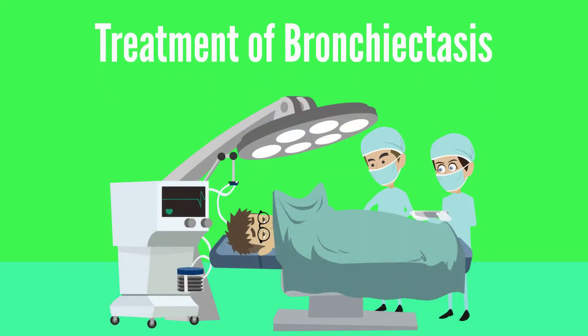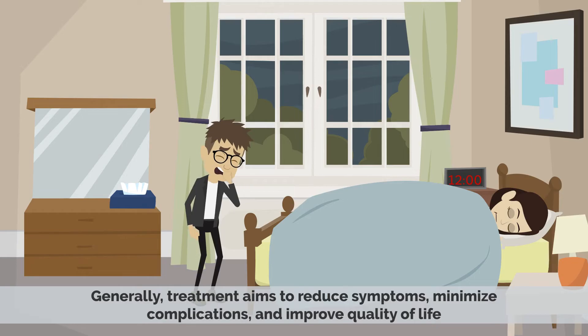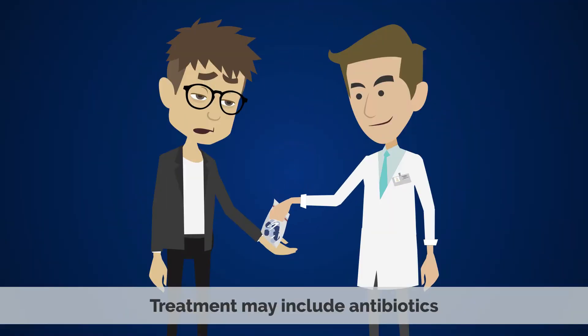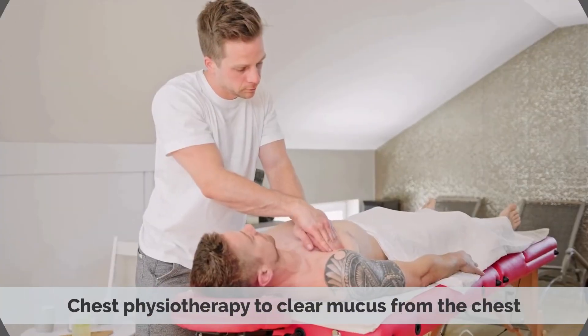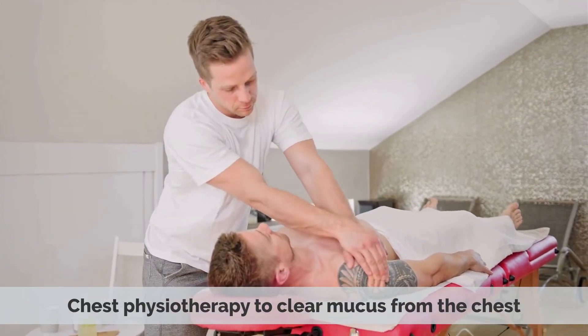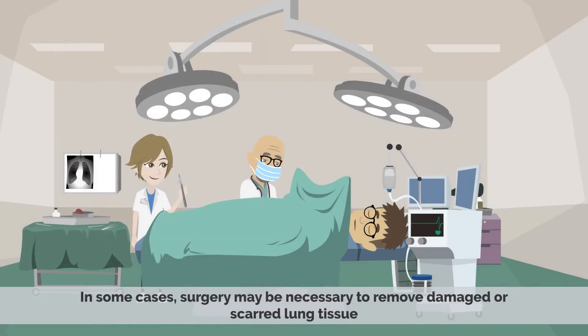Treating bronchiectasis depends on the severity of the condition and the underlying cause, if known. Generally, treatment aims to reduce symptoms, minimize complications, and improve the quality of life. Treatment may include antibiotics, inhaled bronchodilators, chest physiotherapy to clear mucus from the chest, and supplemental oxygen therapy. In some cases, surgery may be necessary to remove damaged or scarred lung tissue.